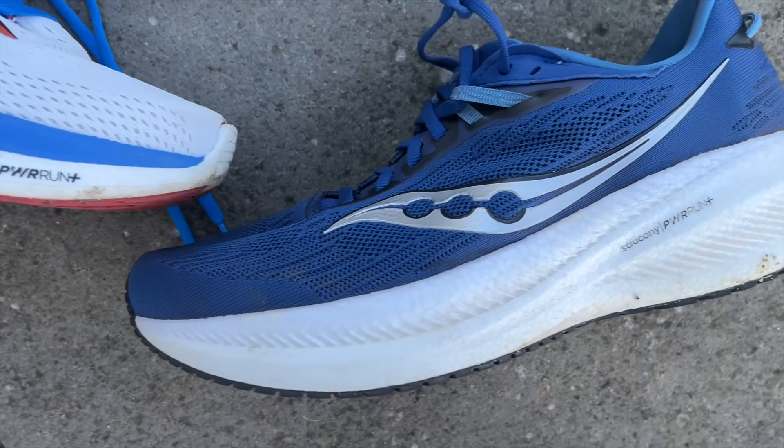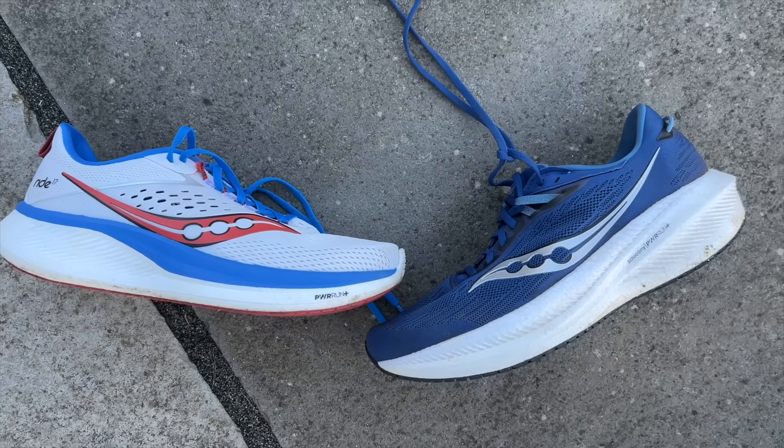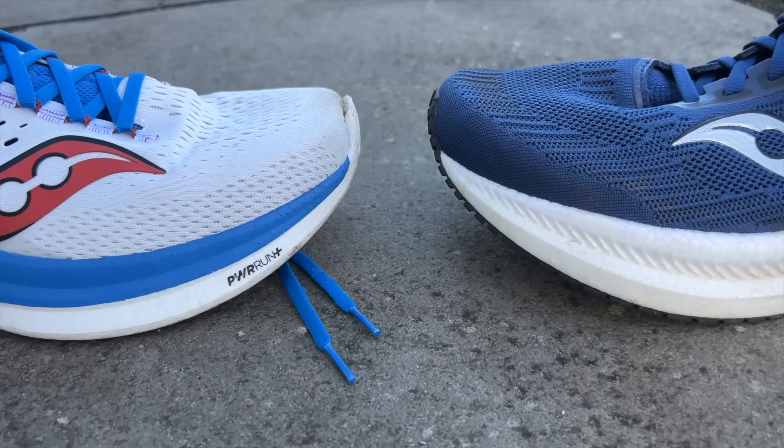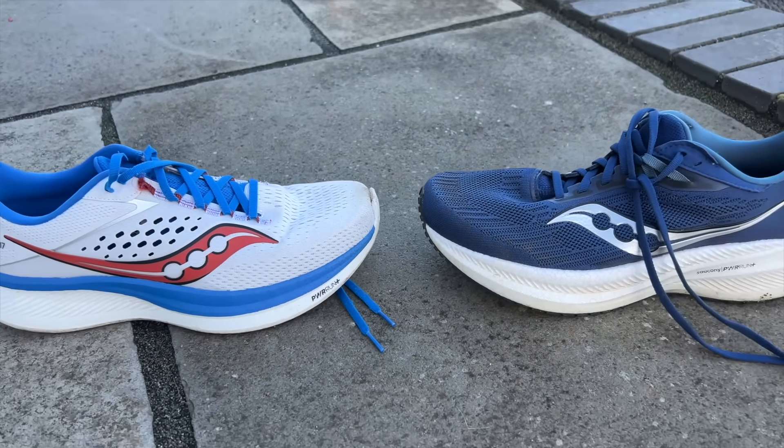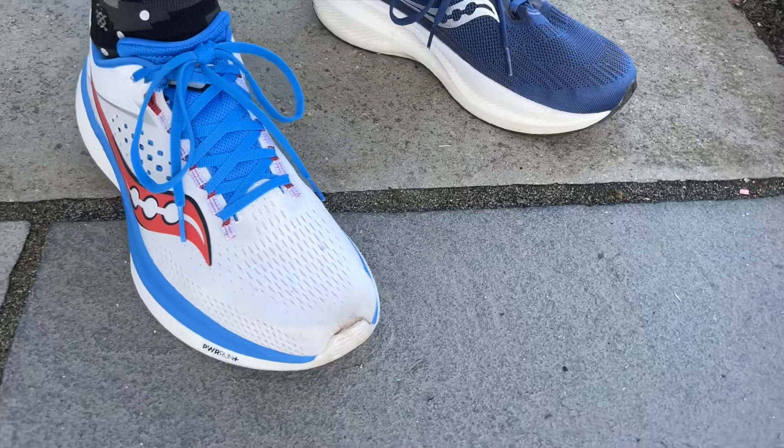The Ride and the Triumph are both long-running lines within Saucony's range. In the past it's easy to divide them: the Triumph as the premium cushion shoe with the most comfortable cushioning and most stack, whereas the Ride was more the daily trainer — almost the Pegasus of Saucony's range — built to do a little bit of it all. But the updates to the Ride 17 have made it very similar to the Triumph 21, so we're going to try and pick out the differences and which we'd recommend.